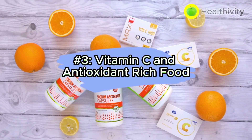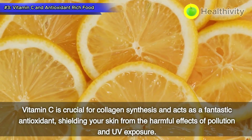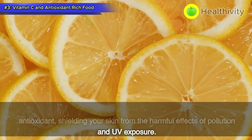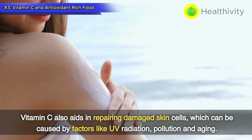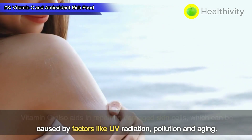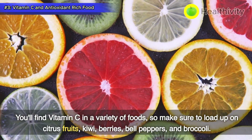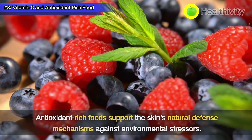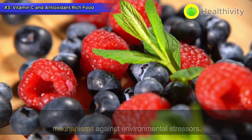Number 3: Vitamin C and antioxidant-rich foods. Vitamin C is crucial for collagen synthesis and acts as a fantastic antioxidant, shielding your skin from the harmful effects of pollution and UV exposure. Vitamin C also aids in repairing damaged skin cells, which can be caused by factors like UV radiation, pollution, and aging. You'll find vitamin C in a variety of foods, so make sure to load up on citrus fruits, kiwi, berries, bell peppers, and broccoli.